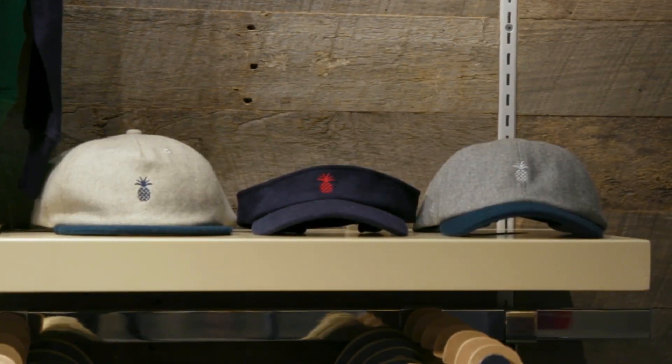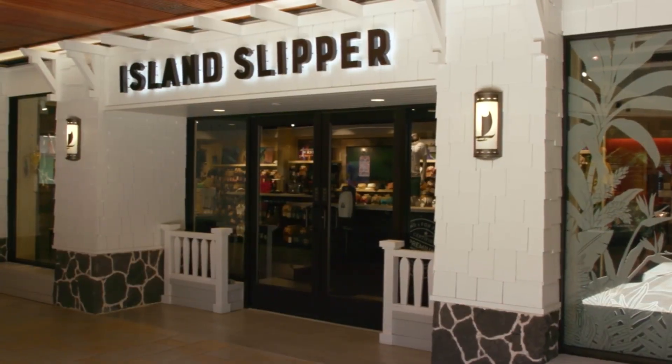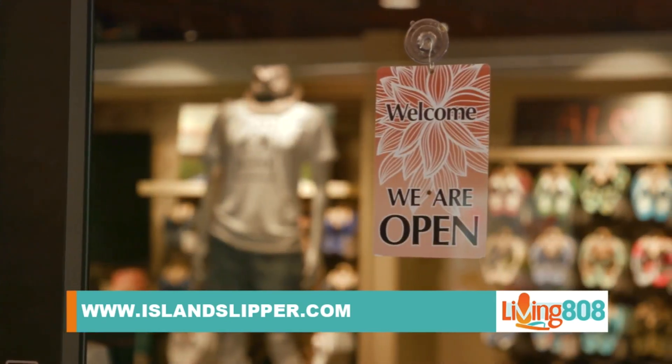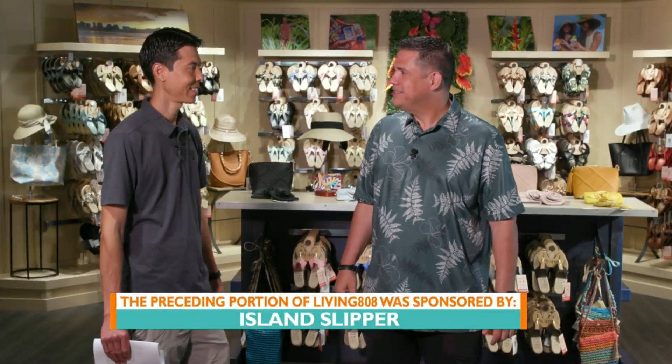We want to remind everybody that you've got to come in store for these deals — you will leave with a nice little gift if you purchase a slipper. You can go to the Ala Moana Center on the third floor or right here at the Royal Hawaiian Center on the second floor. And as always, you can see what they have online at www.islandslipper.com. Have a great rest of your summer. Thanks again, John.